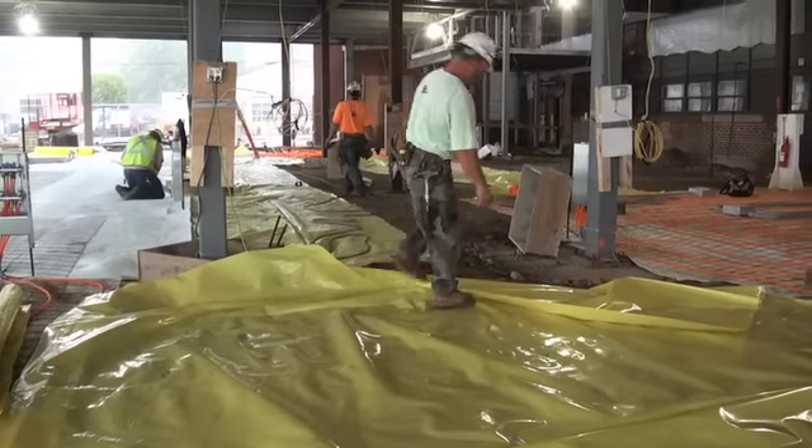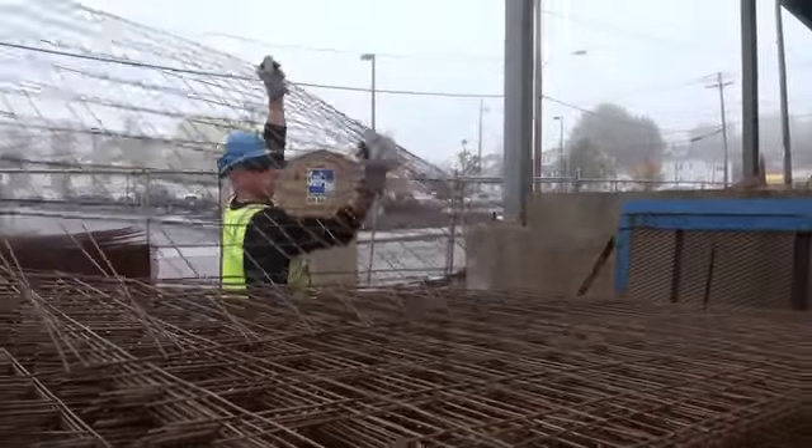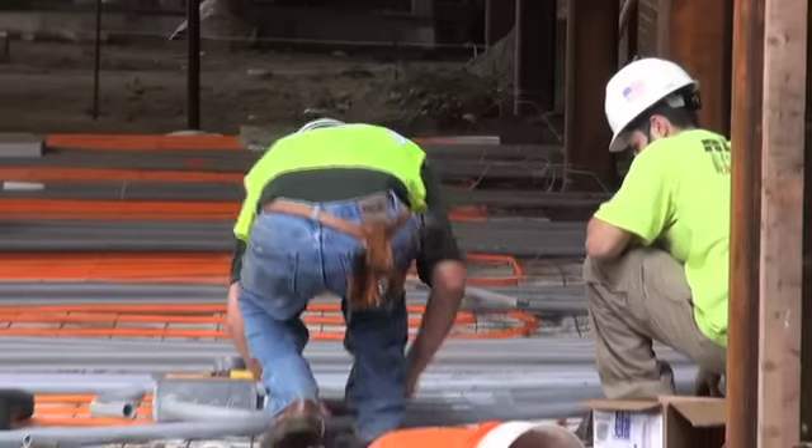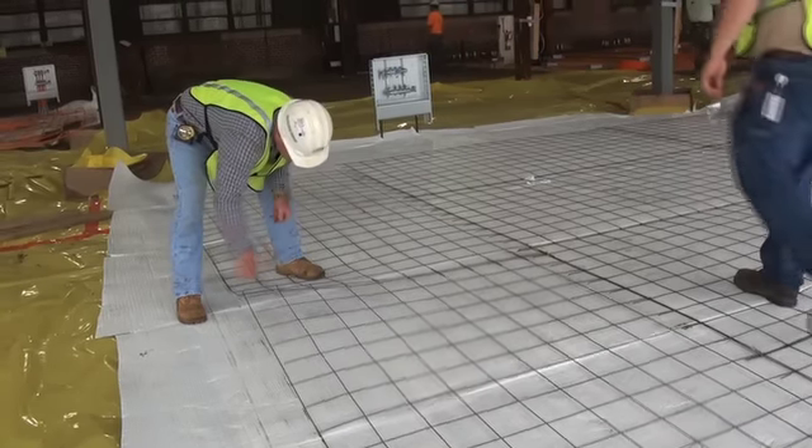What we're doing here today is the concrete guys are putting down the vapor barrier, and then we're putting our insulation down, wire mesh, and we're tying tubes to the wire mesh and connecting them to the manifolds. Then we'll have them under pressure so that they can pour the concrete for the floor in this lab on probably Wednesday.